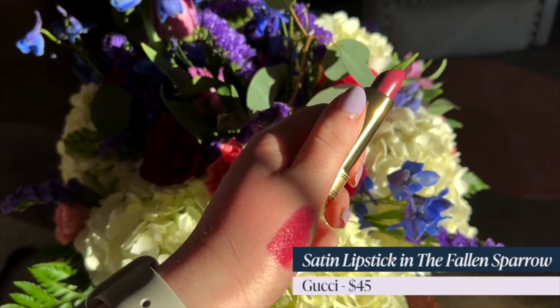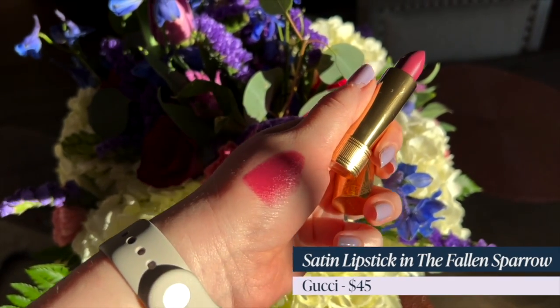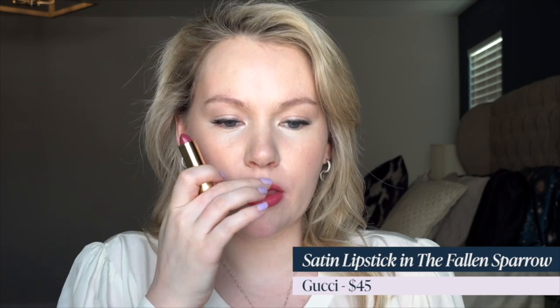Next is a Gucci shade I never hear anyone talk about and I don't understand why. It's the Gucci satin lipstick in Fallen Sparrow. If you're wanting a brighter mauve that still has some brightness, this is the shade. According to Gucci it's a pinky red plum satin, but to me it's just a rich soft mauve that throws off a bit of plum. It's especially flattering if you have neutral to cool undertones — that plum element is so fresh and unexpected.